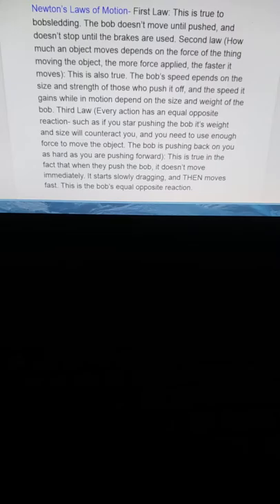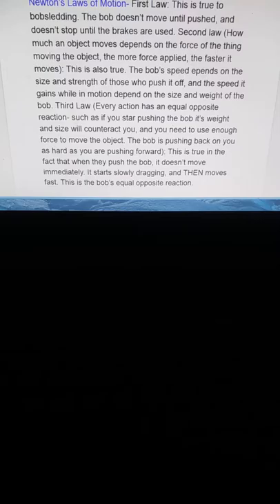This is also true. The bob's speed depends on the size and strength of those who push it off, and the speed it gains while in motion depends on the size and weight of the bob. The third law: every action has an equal and opposite reaction. Such as if you start pushing a bob, its weight and size will counteract you.